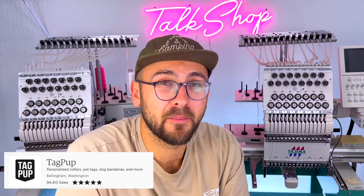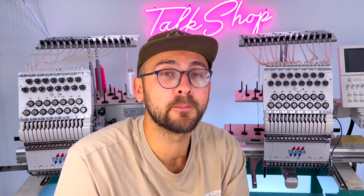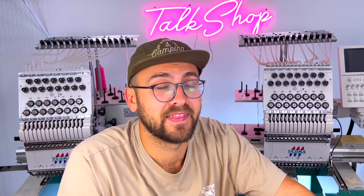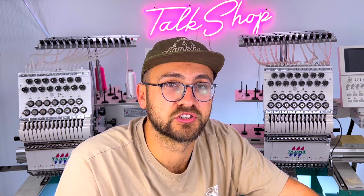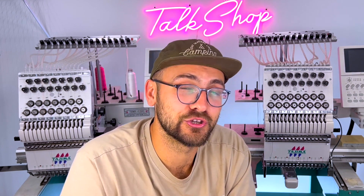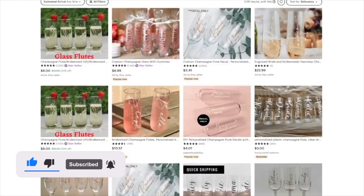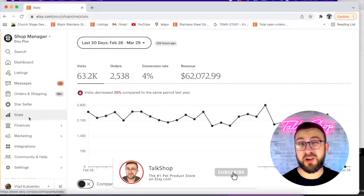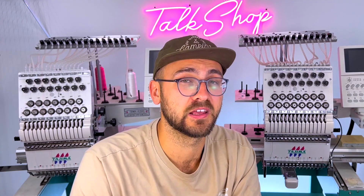Hi guys, my name is Vlad. I'm the owner of TagPuff — the number one pet product store on Etsy in terms of daily sales, which you can check with Erank. I'm also the number one handmade dog collar on Amazon Handmade, as of recording this video. So if you're watching this in the future and you can't find me and my store is shut down, life wasn't good to me, but I do know a few things about selling handmade on the internet.